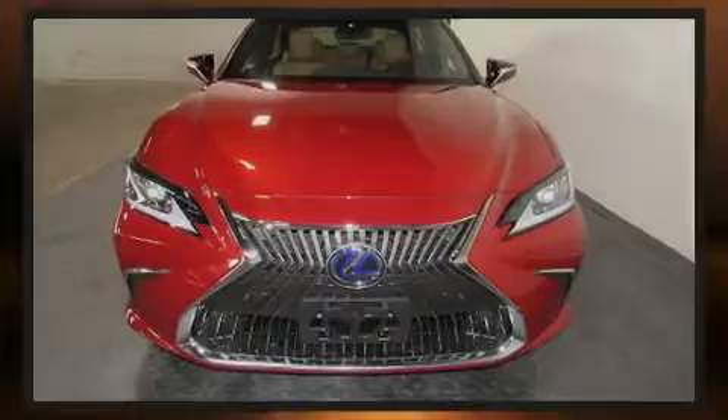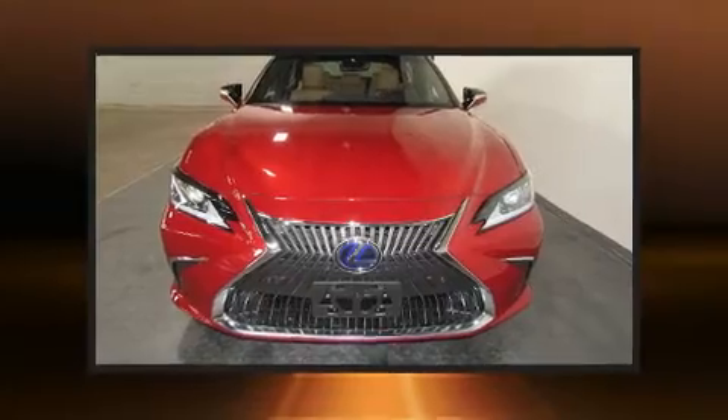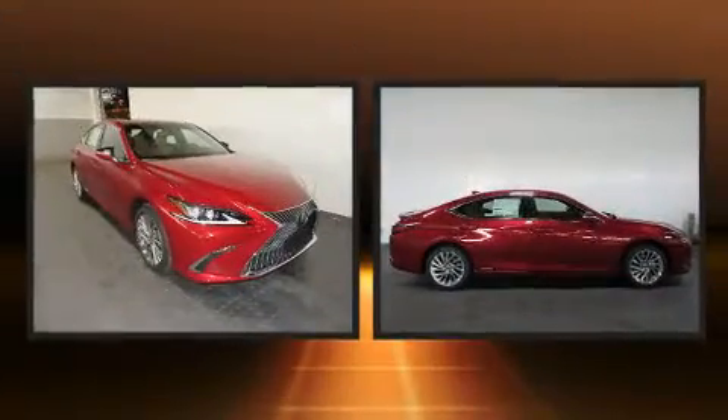Introducing the 2019 Lexus ES300H. This four-door, five-passenger sedan is ready to drive off the showroom floor.